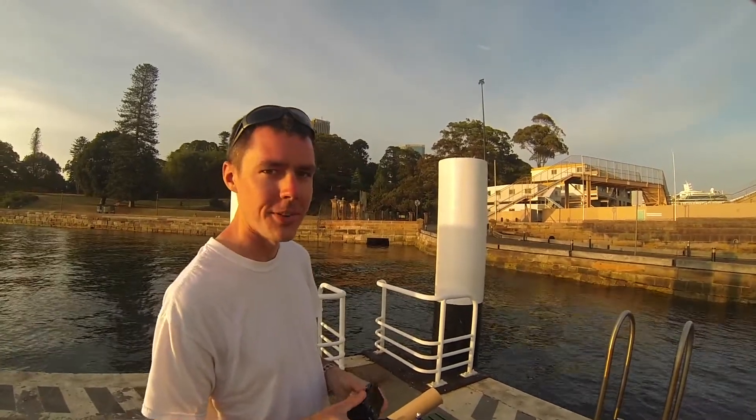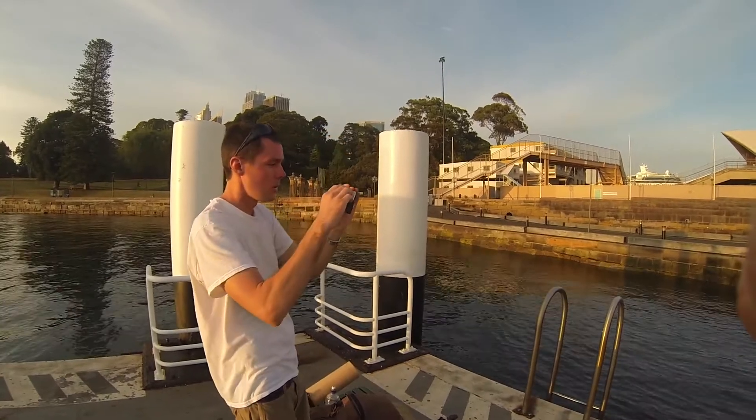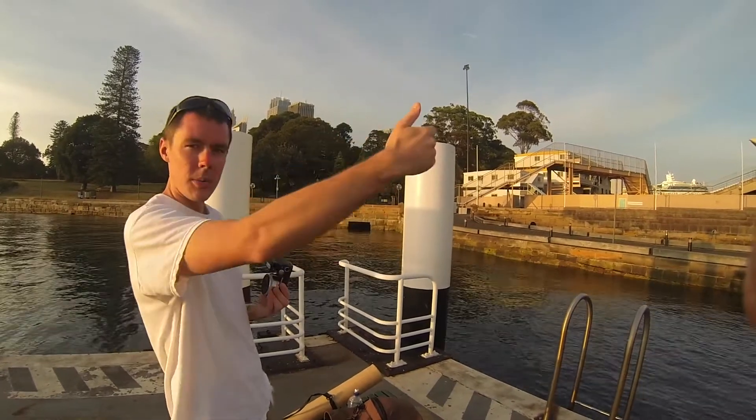I'm standing on the Man O' War steps. I figured that if the wind were blowing off the water here, it would carry my kite up into a really great position to take the photograph that I had imagined. I was checking the field of view in the camera to shoot the Opera House — I want to get the Opera House with the Harbour Bridge behind it.